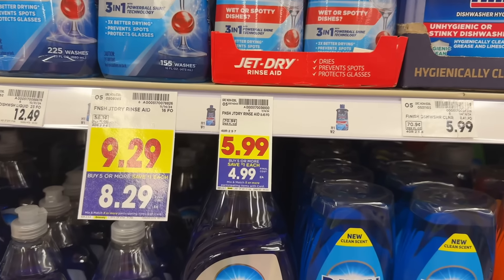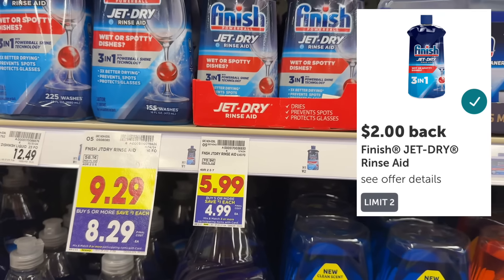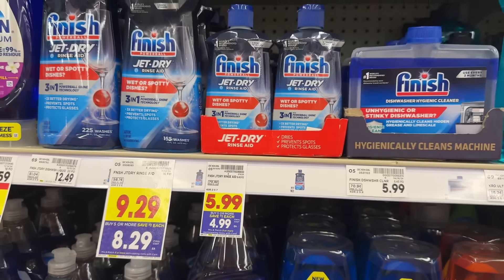The 8 oz bottle of Finish Jet-Dry rinse aid is priced at $5.99 and part of the mega event, making it $4.99. Pay $4.99 out of pocket, then submit to ibotta for $2 back, making your final net total $2.99. The ibotta rebate has a limit of two.